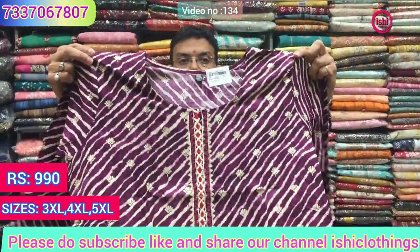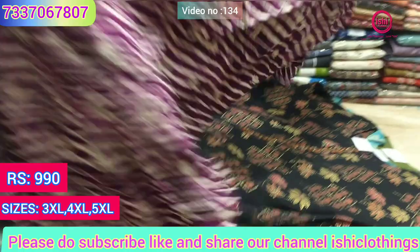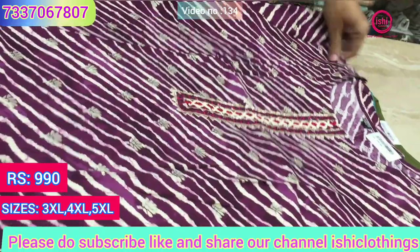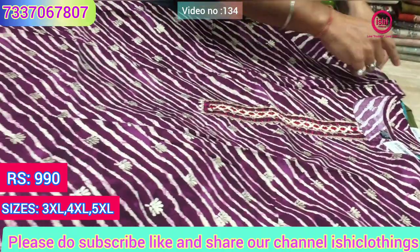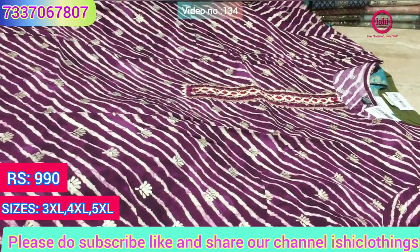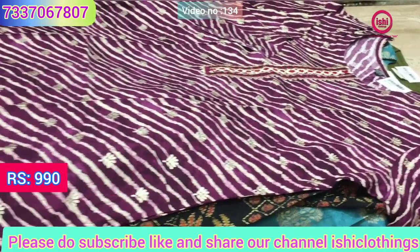A lehria print in rayon — lovely work. You can also see on the neck: mirror work and resham work. 990 is the price of this one also, and sizes are 3XL, 4XL and 5XL.